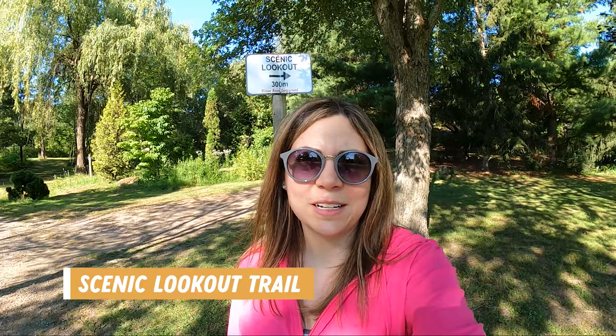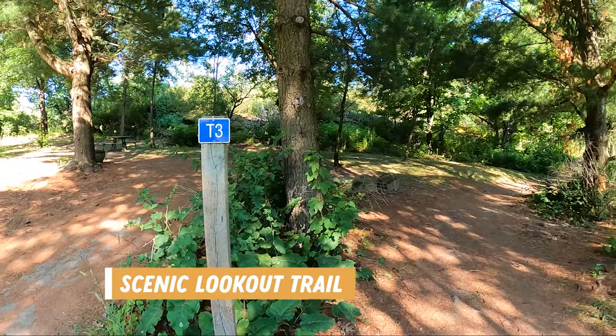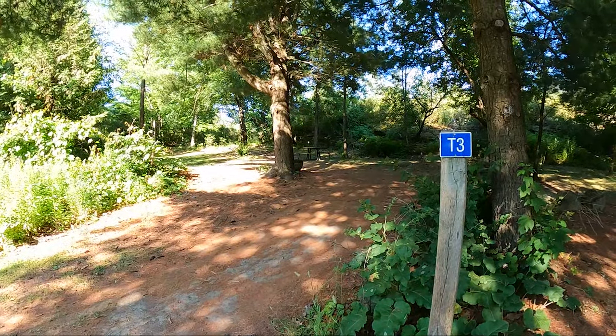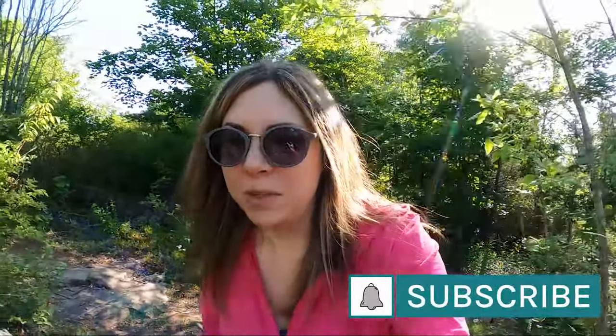I do believe I made it to the Scenic Lookout Trail. It looks like you go right at the T3 sign because if you go left, that looks like a campsite. I'm not wearing my proper hiking shoes and I'm carrying a coffee — I should not be hiking right now. I'm definitely not prepared for hiking, so I'm just going to go up to the top and see if there's a nice scenic viewpoint or if it's going to be a super long hike. I'll turn around if needed. It's definitely not accessible, so that's something good to know.